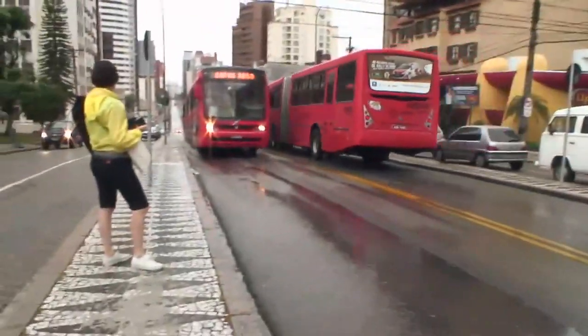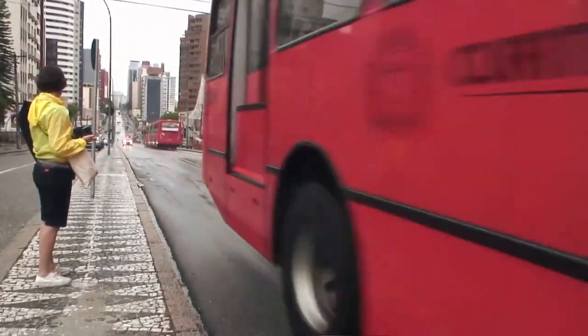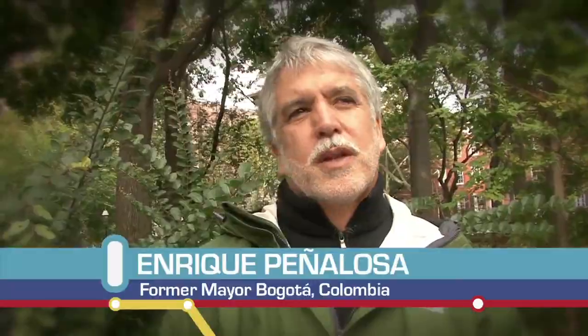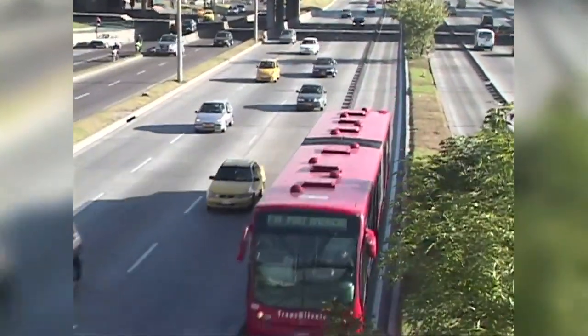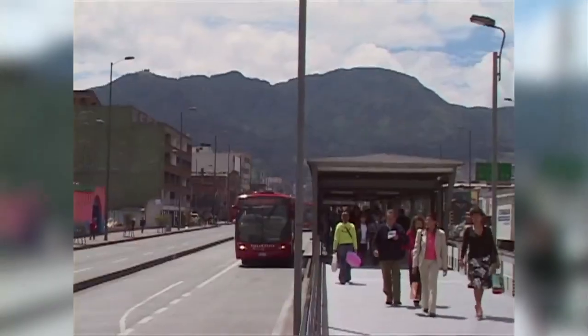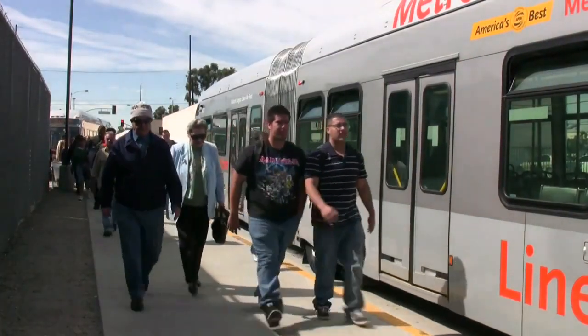Bus Rapid Transit is a great technology because it both removes road space from automobiles and transforms that same space into a more efficient, environmentally friendly use. In order to restrict car use, you should have transit going everywhere, and it's much more effective to reach all points in the city with BRT systems. Bus Rapid Transit can help reduce traffic by making it a faster and more reliable service, meaning more people would consider taking the bus.